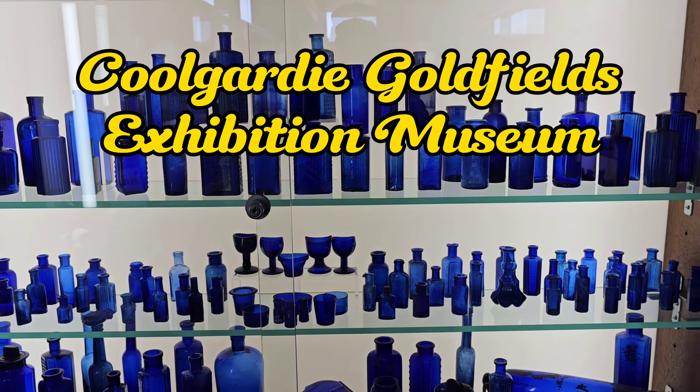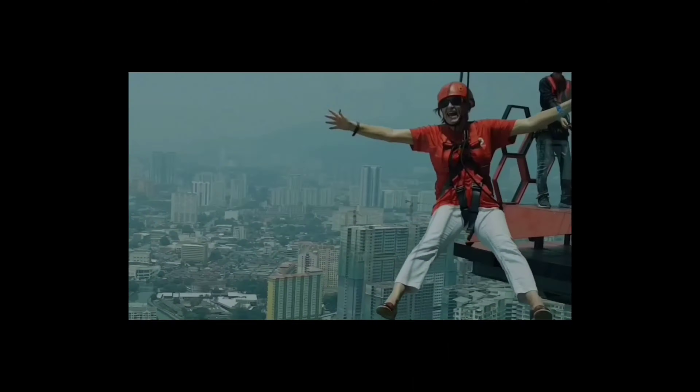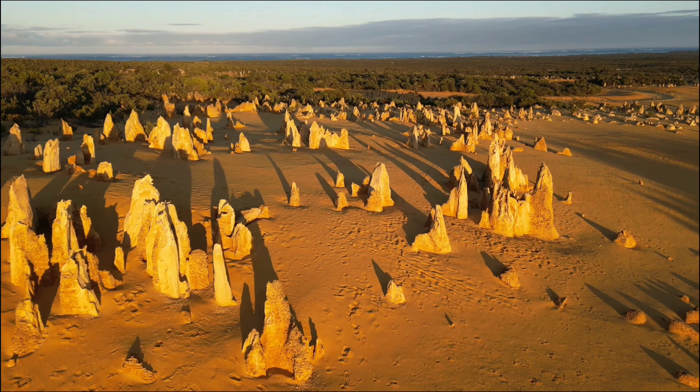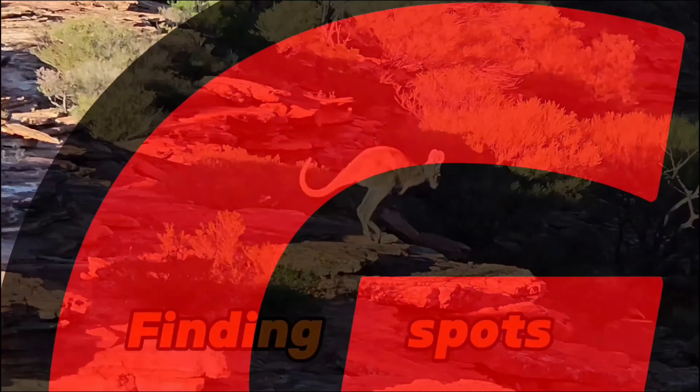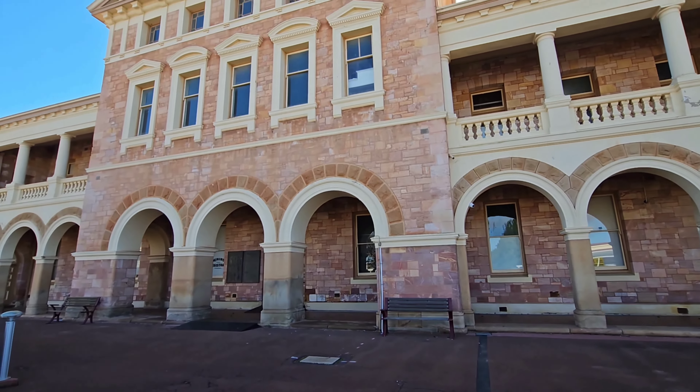Coming up we're going to look at the brilliant Coolgardie Goldfields Exhibition Museum. Welcome back to Finding G-spots.